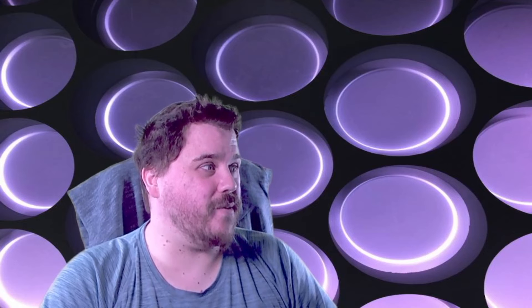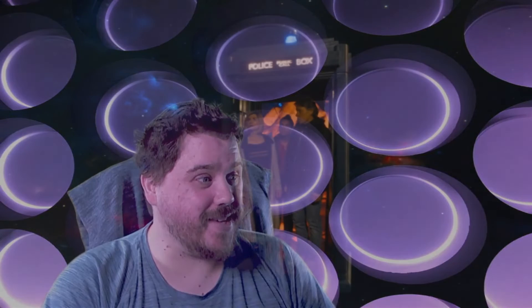My favourite part was when we have a new character called Dan, played by John Bishop. Yaz and the Doctor are just opening the doors and looking at the universe around the TARDIS. I think that is a really beautiful scene — I really love those scenes. Peter Capaldi had quite a few of them, and Matt Smith too. This one was pretty cool; you got to see the depth of the TARDIS and the whole universe around it.